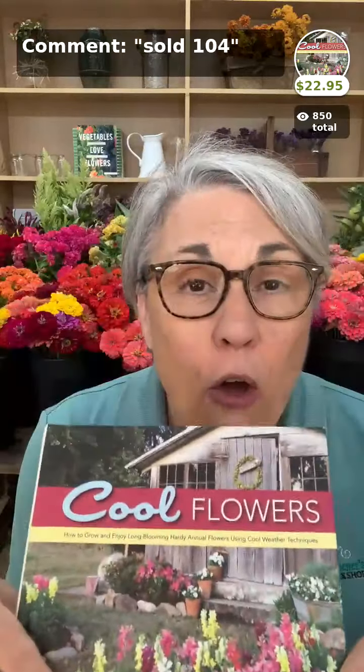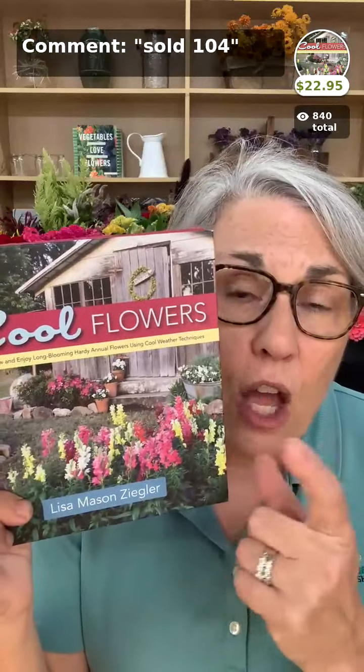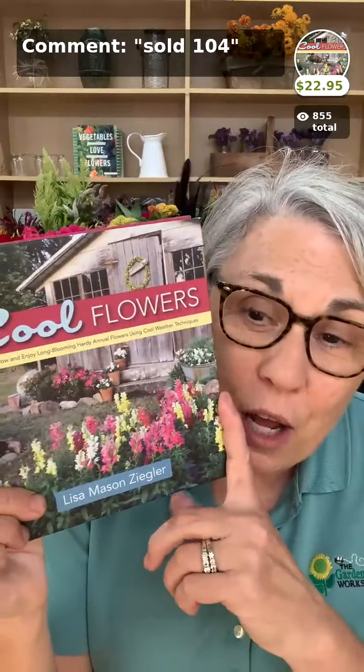Of course we always offer my book Cool Flowers, which is the book that started it all. Written for the home gardener based on my years of experience as a flower farmer, it's easily adaptable to a flower farm — this is the basics, the first step. It also comes with a free video book study when you purchase from us, and I'd love to sign a book for you.